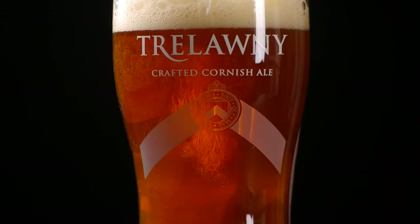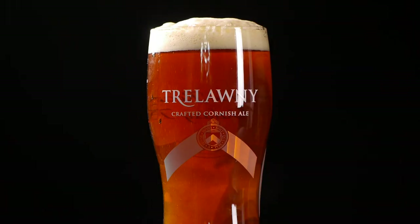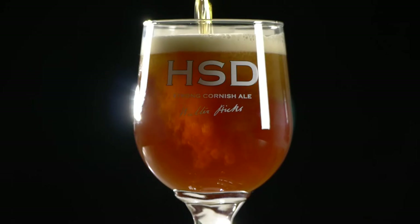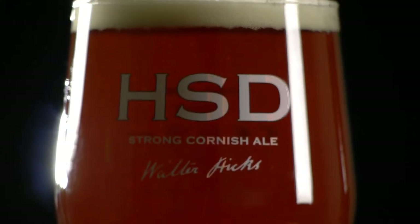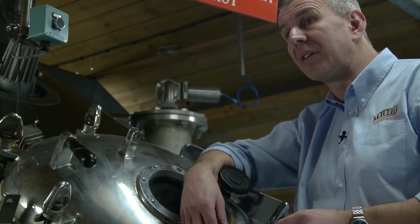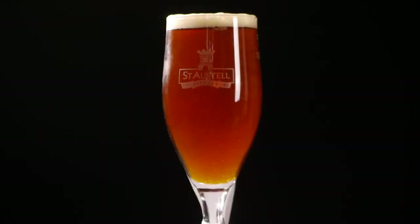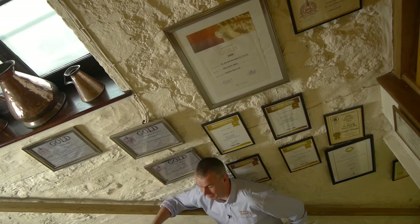Trelawney is an amber ale — a bit of caramel and toffee, quite a delicious and really drinkable beer. HSD is probably one of our most classic beers. It's got a really nice deep copper tawny-brown colour, characterised by malt — really nice crystal, caramel, toffee, nutty flavours coming through. Admiral's Ale, in 2008, was awarded the Supreme Champion at the International Beer Competition — the champion of champions, which was phenomenal.